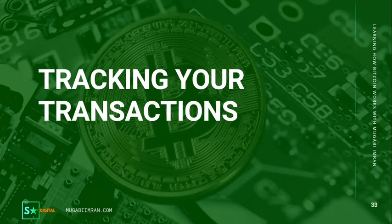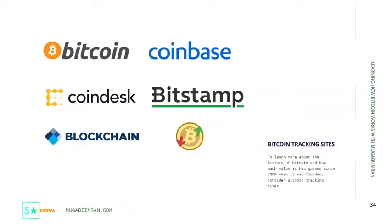Ever since Bitcoin came into existence, there are different sites that have been tracking its performance. Some of these sites also record the transactions that take place on the Bitcoin network. Some of these include Coinbase, Blockchain, Bitstamp, and Bitcoin.org, which is like the number one source for learning about Bitcoin and how it works.